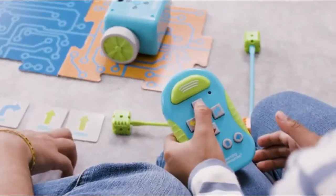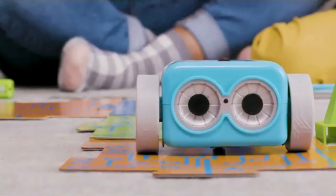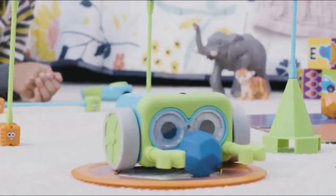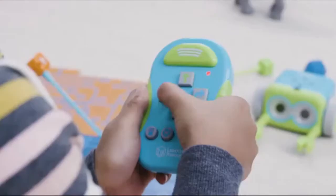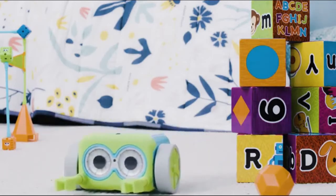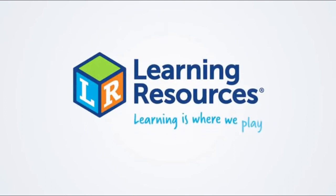Botley! It's that moment when something in your child just clicks. There's an understanding, a discovery. You see their confidence spark and the joy they experience. It's that moment where learning comes to life. Meet Botley, the coding robot. Learning Resources — learning is where we play.